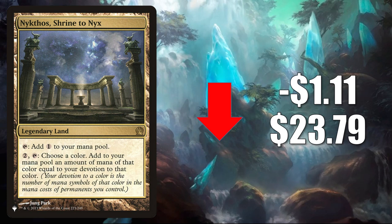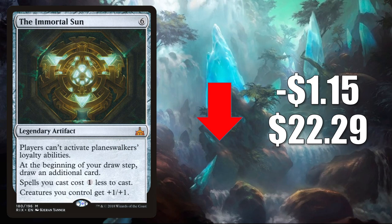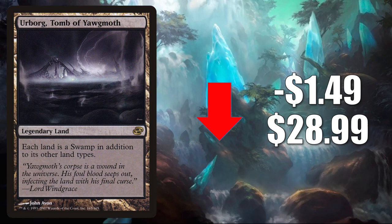Number 2 is the Immortal Sun. Overall this is seeing a little less play than it was seeing a few months ago. It has seen some increased play though in Commander in Belbe Corrupted Observer builds and some other new builds in the format. It goes down $1.15 to $22.29 this week. Number 1 is Urborg Tomb of Yawgmoth — the one from Planar Chaos, which has been pretty turbulent recently. It goes down $1.49 this week to $28.99.